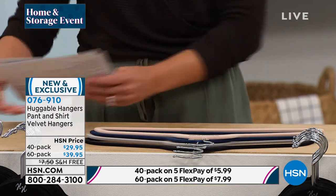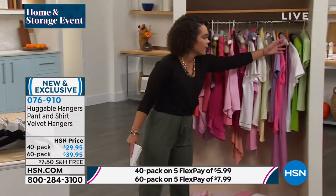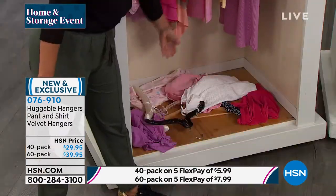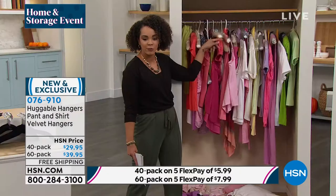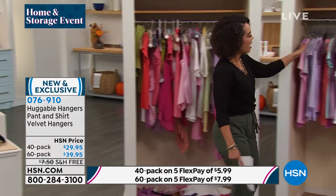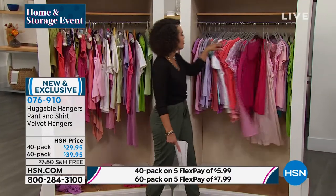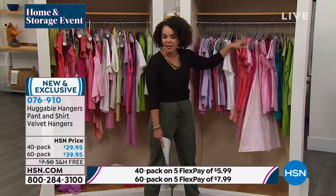Before we welcome in Deb Byers, let me show everyone our closet. Maybe your closet looks like this — things fall off. I don't know why we thought these huge bulky hangers would do anything for us. But when you bring huggable hangers into your closet, now look how everything is nicely organized. Nothing is falling off because the huggable hanger will hug it and keep it in place.